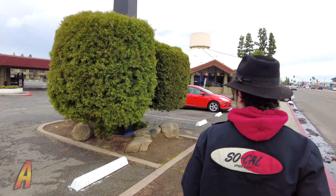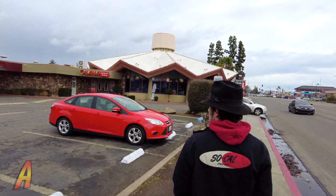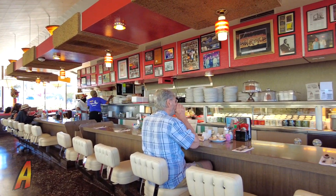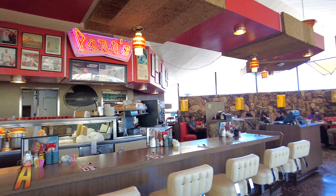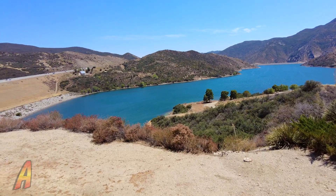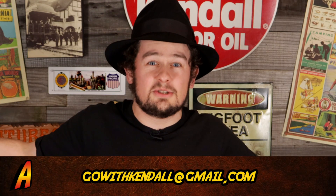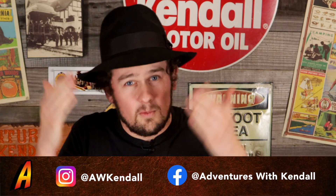I had a fun time telling the story of Googie Architecture and exploring the remaining examples of buildings built in this style. And I had a great time at Pan's eating a wonderful breakfast. Now let's head back to the studio and get ready for our next adventure — an exploration of the California water system. If you have a location suggestion, comment or email down below. We'd love to see your suggestions, so subscribe and follow us on Facebook and Instagram. That's all the time we have here on Adventures with Kendall. See you later, folks, and may your gifts bless the world.